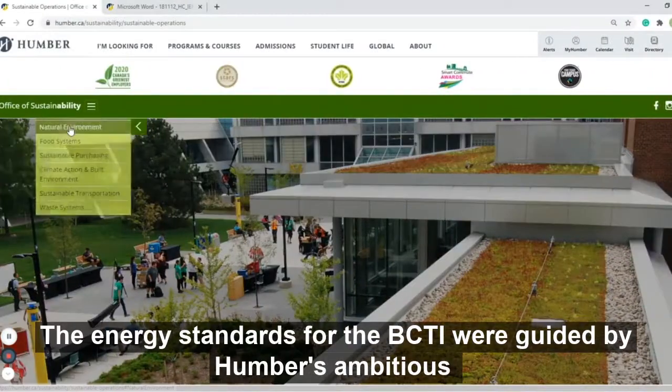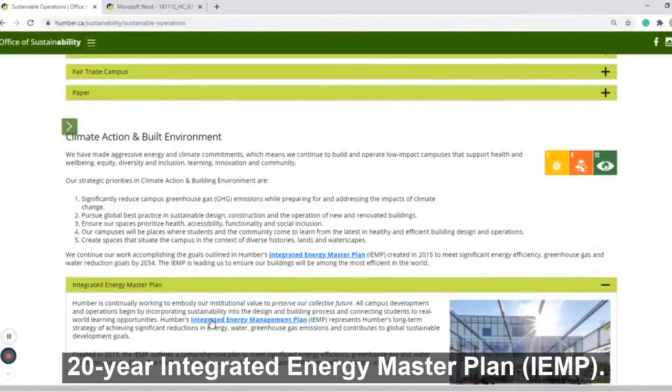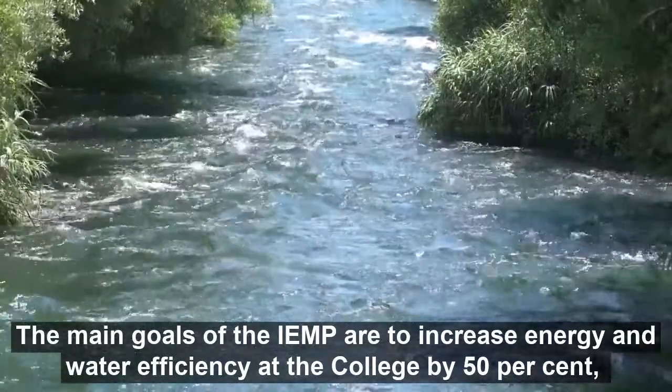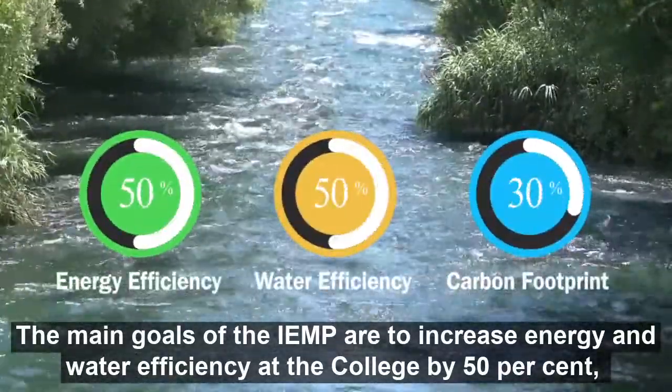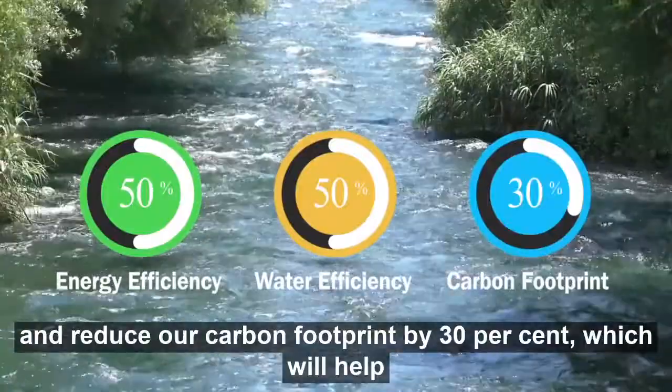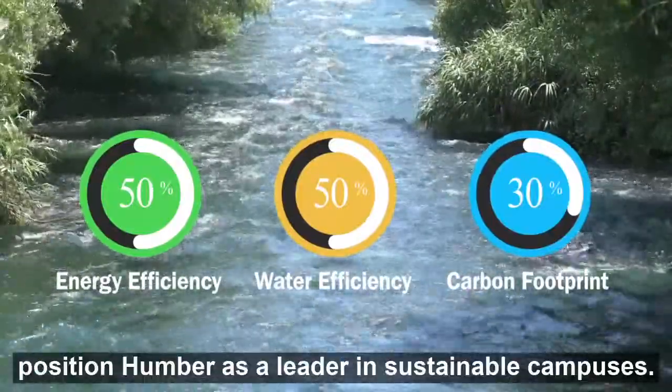The energy standards for the BCTI were guided by Humber's ambitious 20-year integrated energy master plan, the IEMP. The main goals for the IEMP are to increase energy and water efficiency at the college by 50% and reduce our carbon footprint by 30%, which will help position Humber as a leader in sustainable campuses.